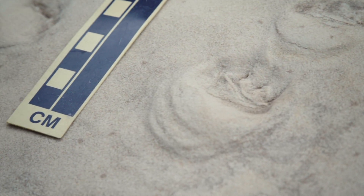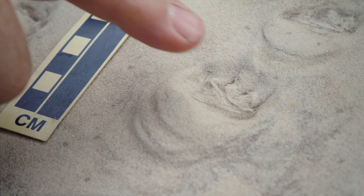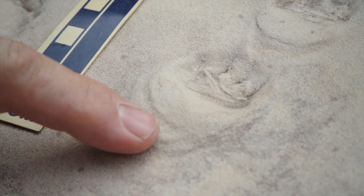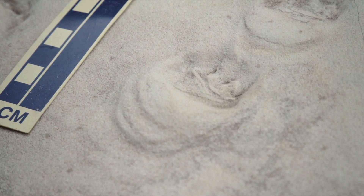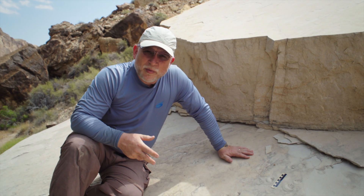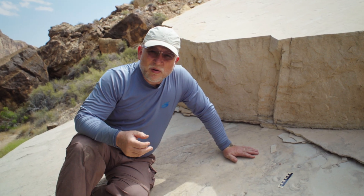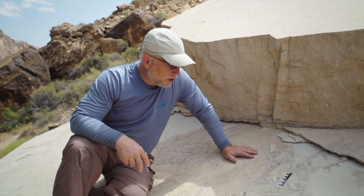The tracks are also very nicely preserved — oftentimes you can find distinct toe impressions and things like that. There's been a debate as to whether these tracks were made in dry sand, damp sand, or perhaps sand that was underwater.